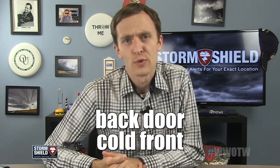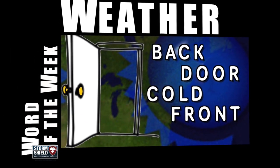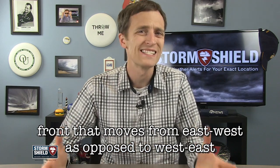Shut the front door, because backdoor cold front is this week's weather word. I'm meteorologist Jason Myers, and a backdoor cold front is a front that moves from east to west, as opposed to the normal direction of west to east.